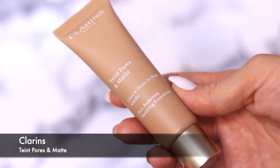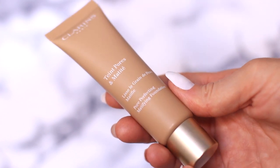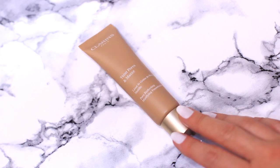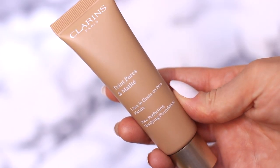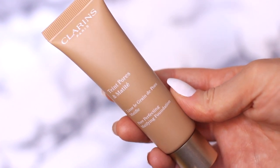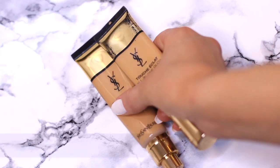Moving on, we have a Clarins foundation — again I always like to have a foundation from each brand. This is more of a mattifying foundation and it was sent to me via PR. I actually have very dry skin but I get sent a lot of mattifying ones, which I'm fine with because I can make it work. It also gives me a great indication of how a brand works, and if I want to do a full look from Clarins I have a foundation.